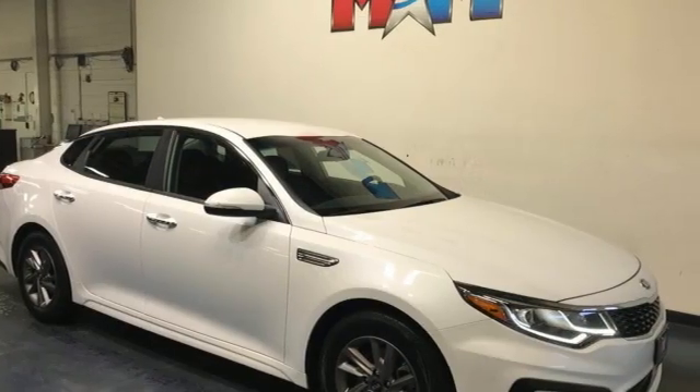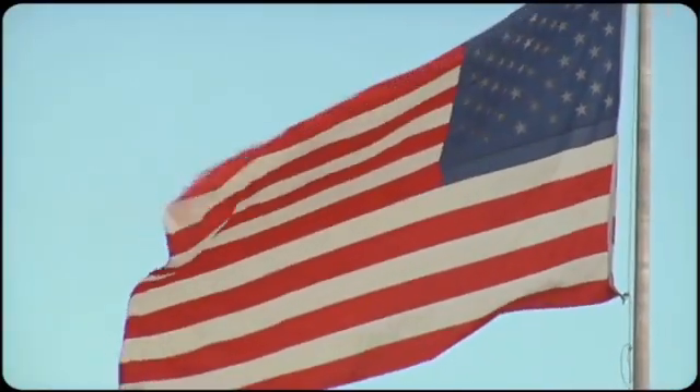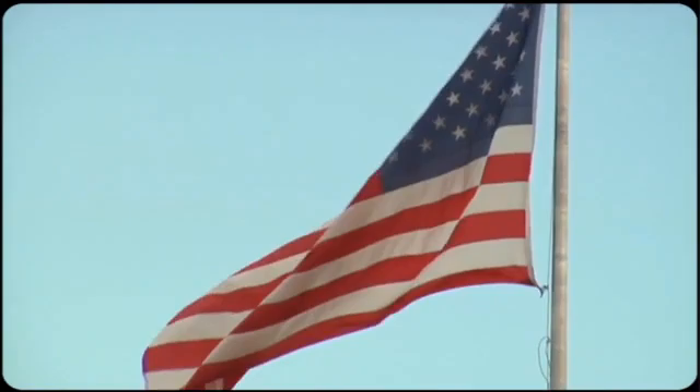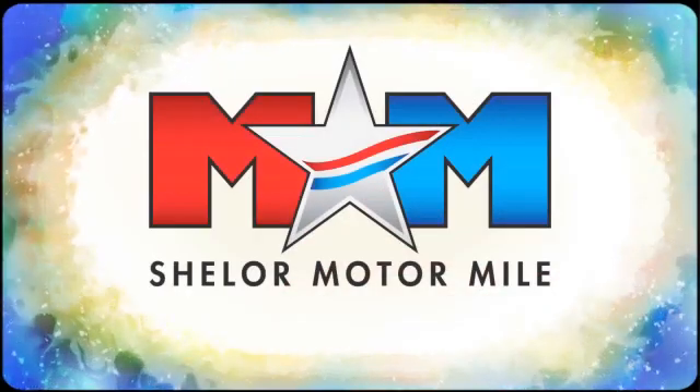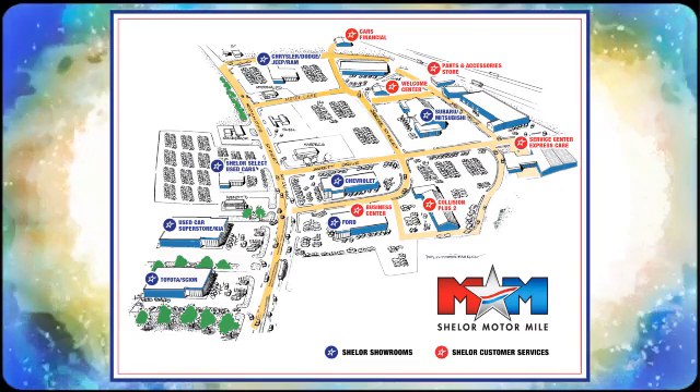Kia commanding attention. Hurry in today and see it for yourself. Come visit us on the Motor Mile, where you're always a name and never a number. Call, click, or stop in. We're conveniently located at 200 Motor Lane in Christiansburg, Virginia.